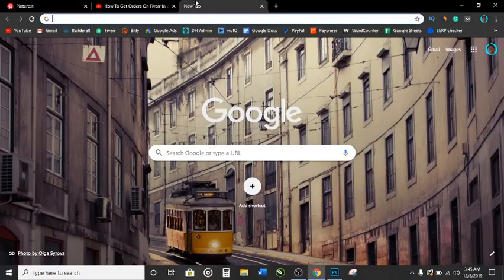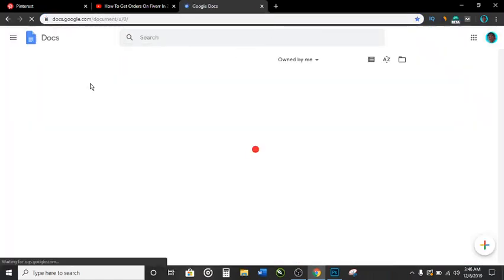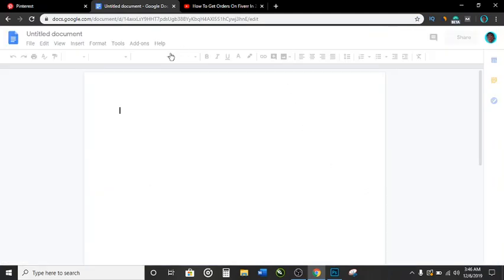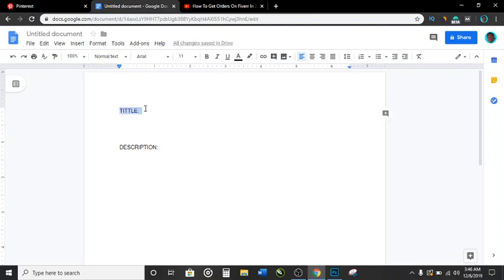So basically, first of all, you want to open a document — Microsoft Word or whatever — I'm going to use Google Docs. Now that I have Google Docs open, you want to type 'Title' and give a space, then type 'Description'.